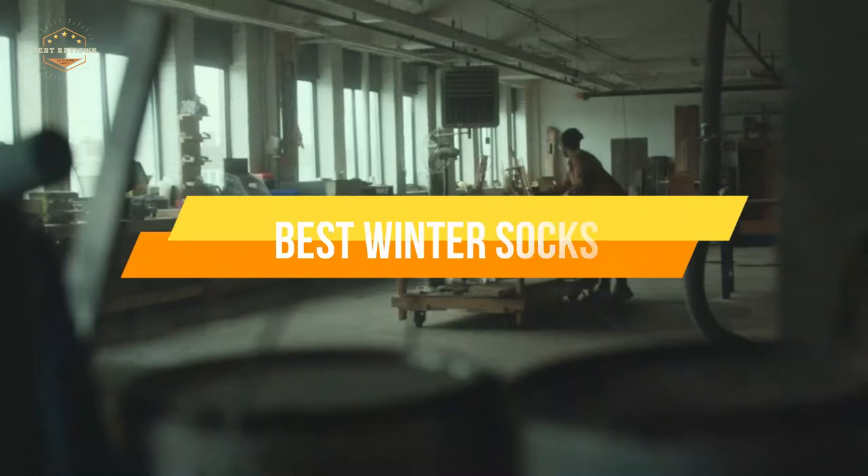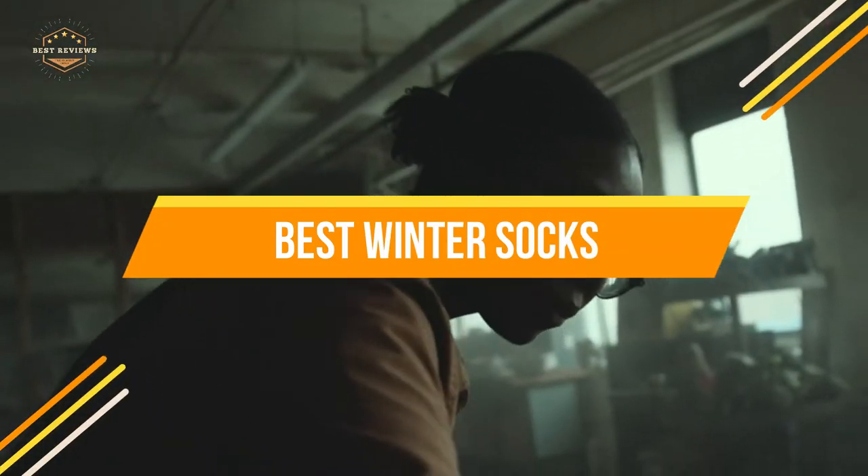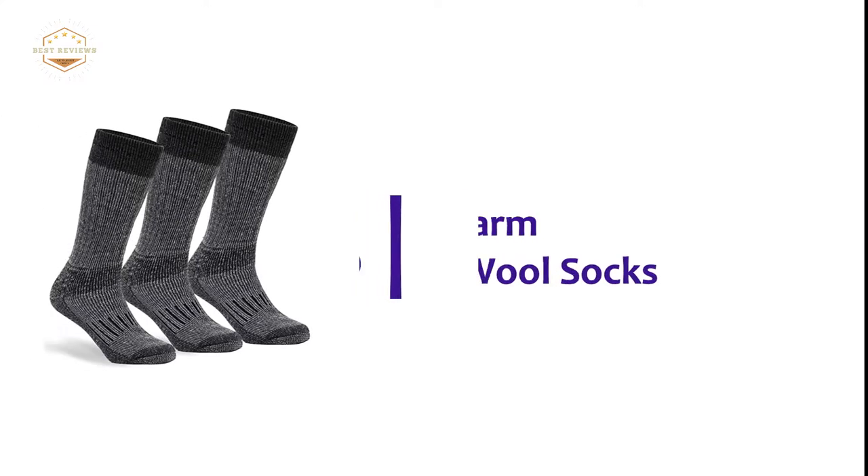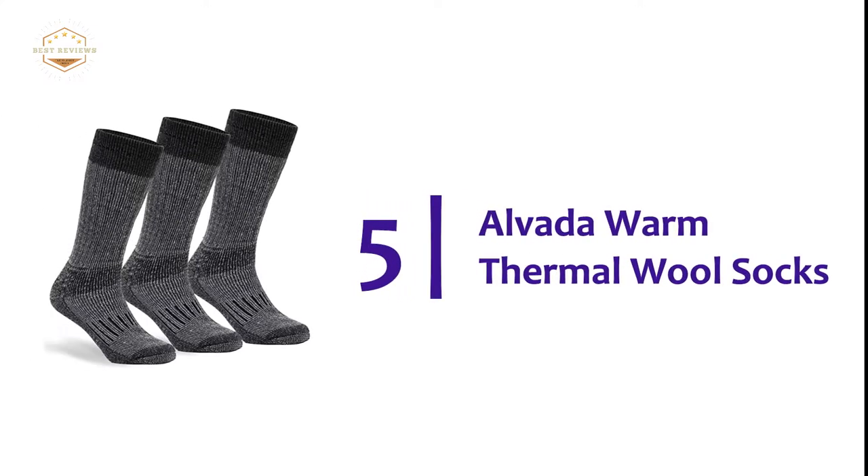In today's video, we will show you the top 5 best winter socks. So, let's get started. Starting off our list at number 5: Alvada Warm Thermal Wool Socks.